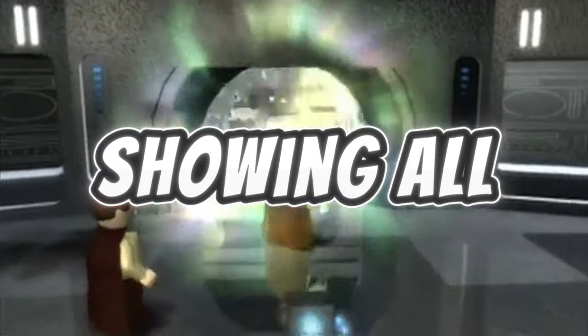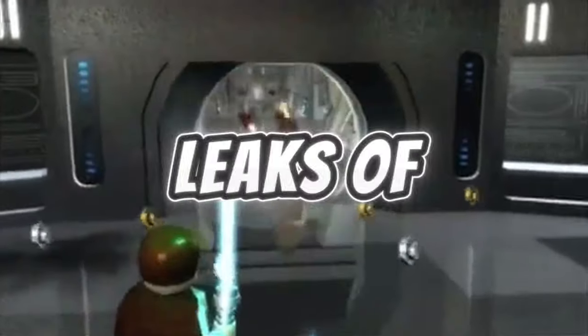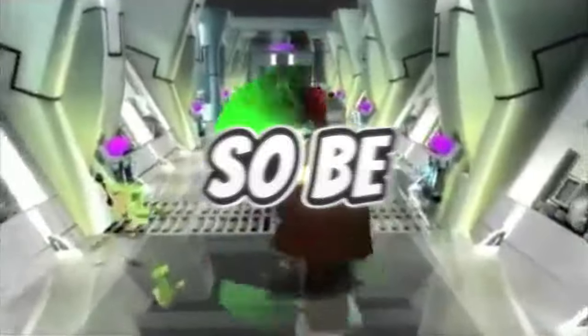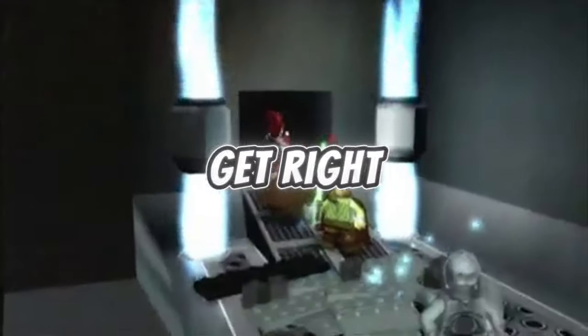In this video, I'm going to be showing all seven of the latest LEGO Star Wars leaks of upcoming sets. Each one of these sets is absolutely stunning, so be sure to watch all the way through and let us know in the comments which one is your favorite. This is Lakin' with Brick Fritik, and let's get right into it.